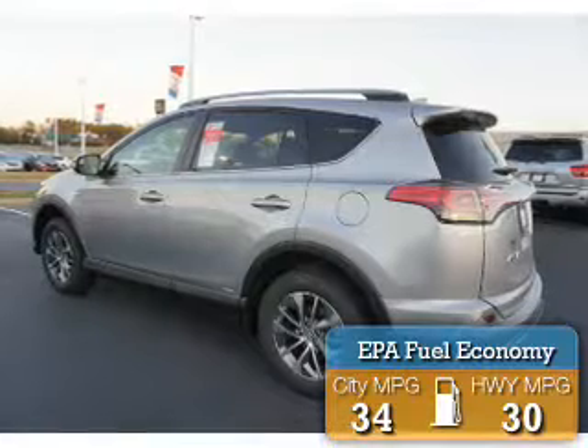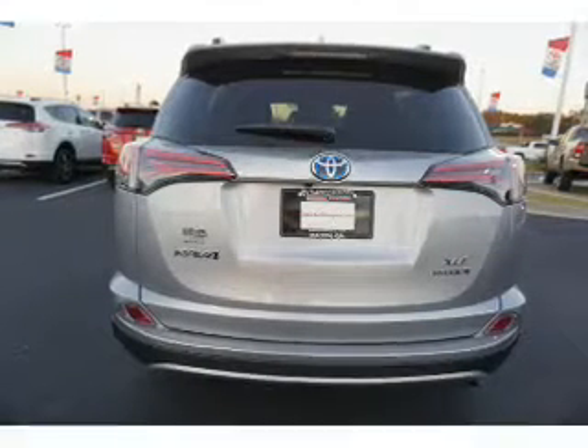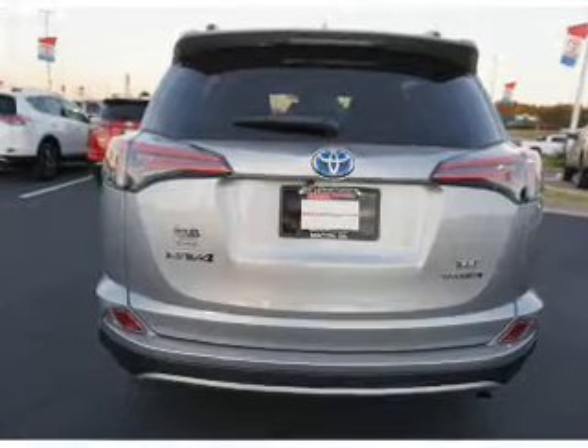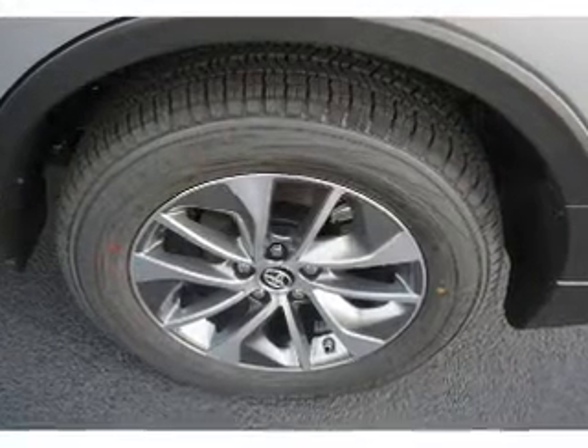Great fuel efficiency saves you money by requiring fewer trips to the gas station. The features include a power sunroof, a spoiler, an alarm system, roof rails, and keyless entry.